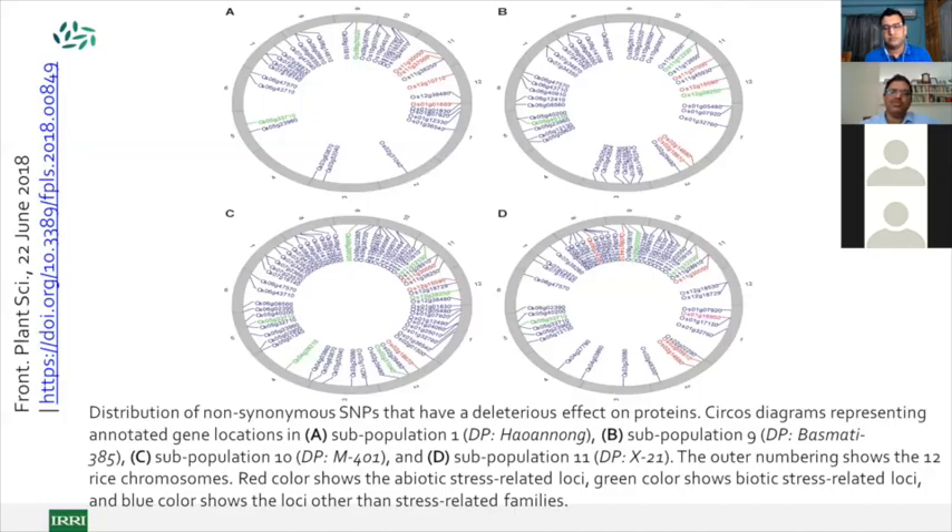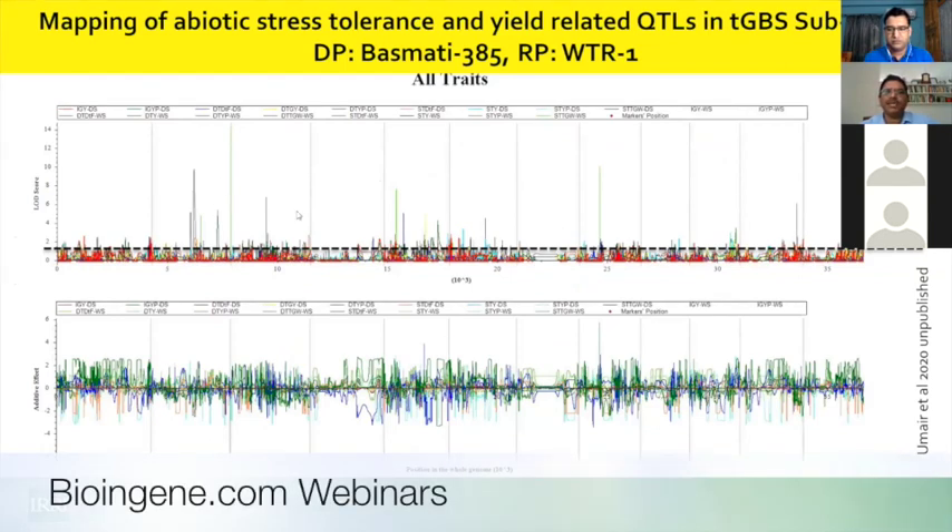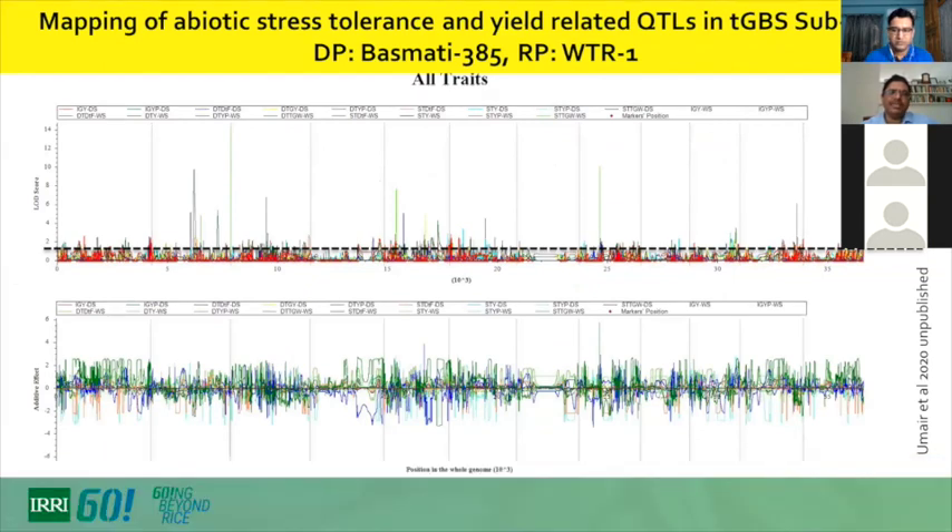These severe stresses cause rapid fixation. When analyzing non-synonymous SNPs in these materials, circle diagrams show that green-colored genes represent biotic stress tolerance, red ones are abiotic stress tolerances, and blue ones are other stress-related families. When screening for major known genes, many of the introgression line populations had these genes selected by this approach, allowing us to know how to pyramid these introgression lines by design.